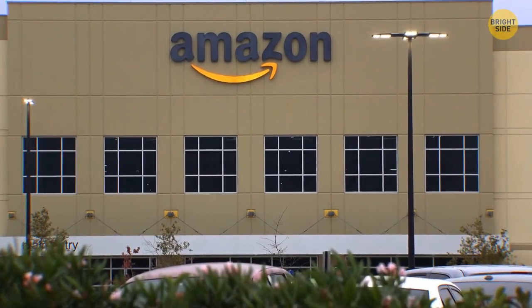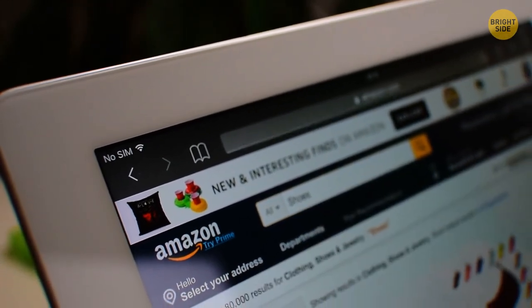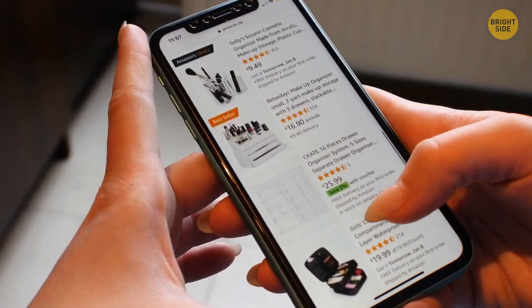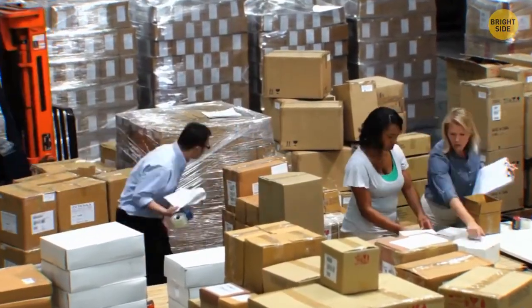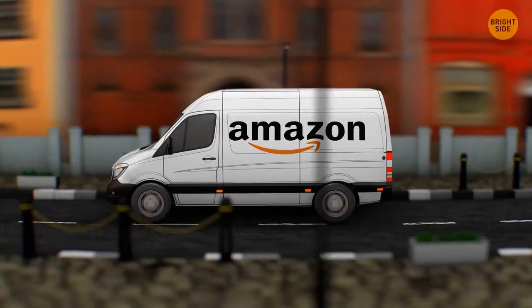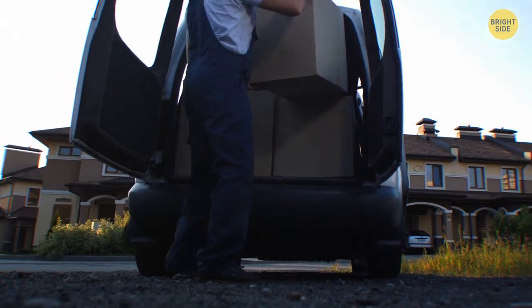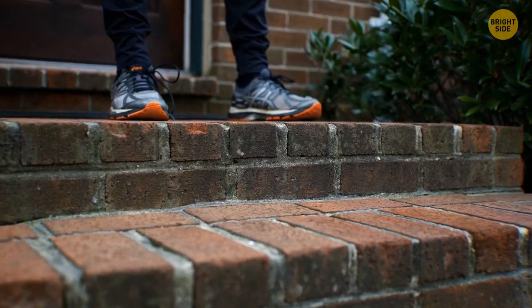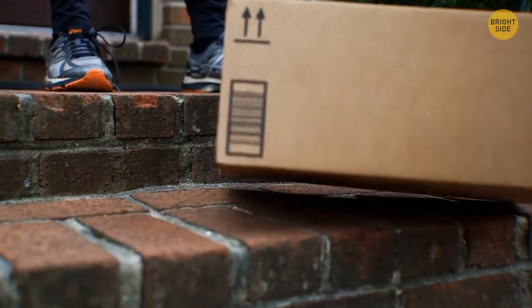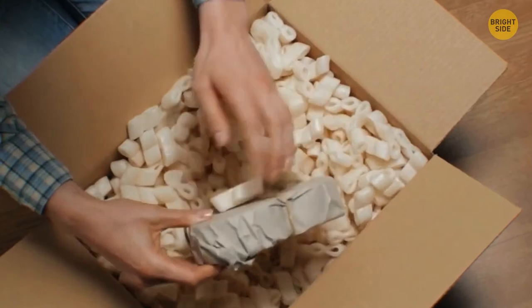If you've ordered something small from Amazon — like a pen or a single book — you might have got it in a box that seemed way too big for your item. It's not an accident or random — it's because of their complex shipping algorithm. It takes into account the size of other packages going to the same place as well as the size of the shipping vehicle. The small item gets a box size that will fit the space inside the vehicle together with other packages and keep boxes from sliding around.